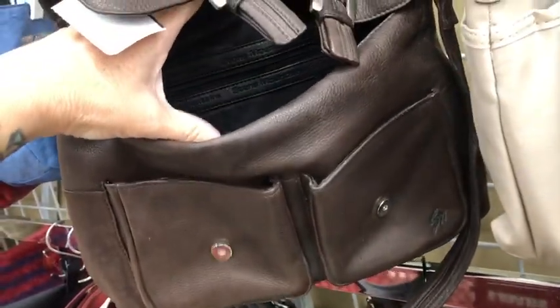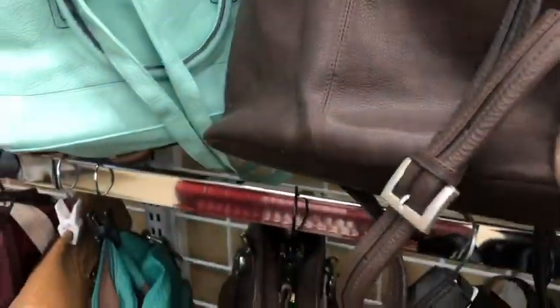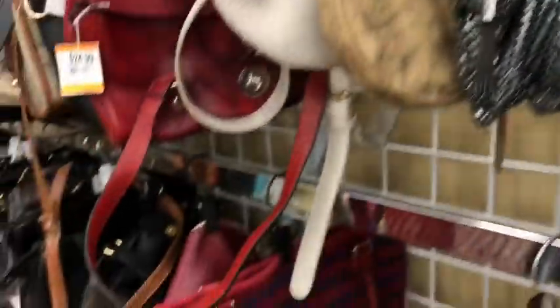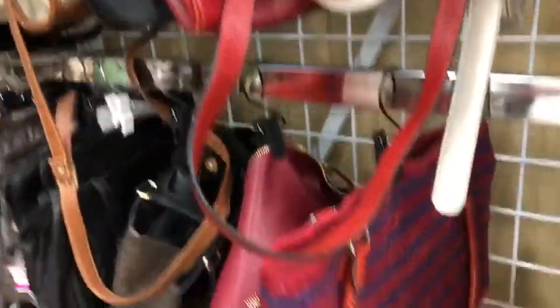Oh, it's a Stone Mountain — just a shoulder bag, not a crossbody. A lot of faux leather today.